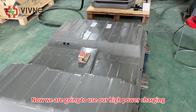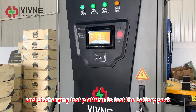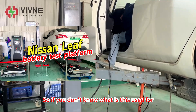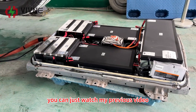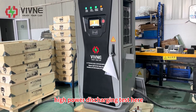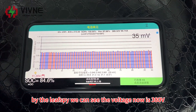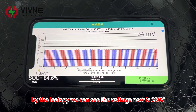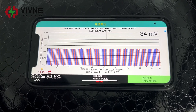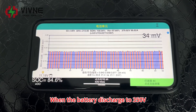Now we are going to use our high-power charging and discharging test platform to test the battery pack. I introduced this equipment in a previous video, so if you don't know what it's used for, you can watch that. The battery pack is now doing the high-power discharging test. From the device we can see the voltage is 380 volts, the current is 100 amps, and the voltage difference is only 33 millivolts — very stable, looks very good.